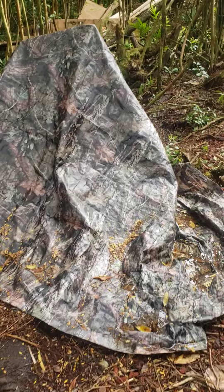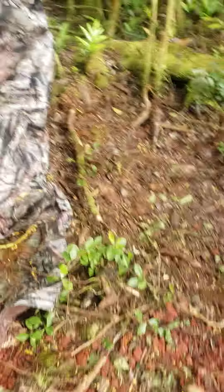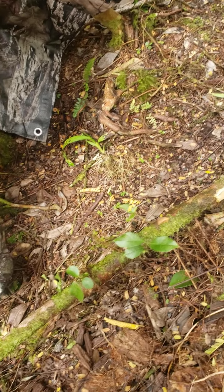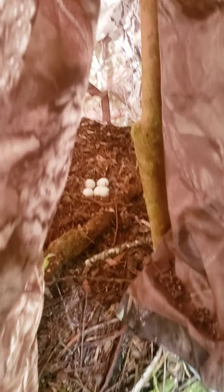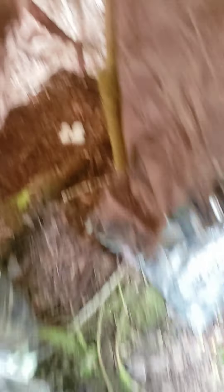I wanted to go show it to you because there are a couple of miracles happening in there. There are five eggs there — some eggies!